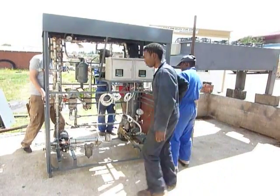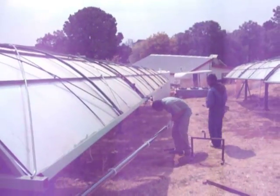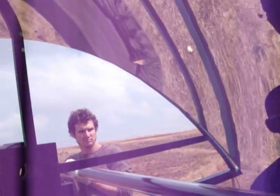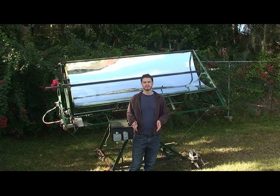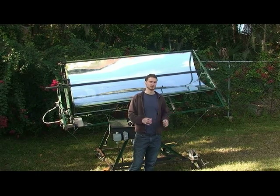It's called a Solar ORC, and the ORC stands for Organic Rankine Cycle. That's just a technical term for a kind of steam engine that uses an organic fluid instead of water. In our case, we use a refrigerant, which is the kind of fluid found in an air conditioner or a refrigerator. In fact, our Solar ORC works a lot like an air conditioner, only running backwards.